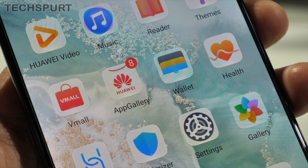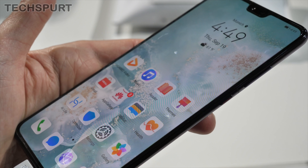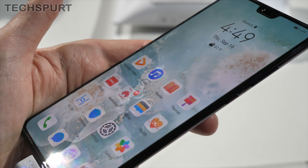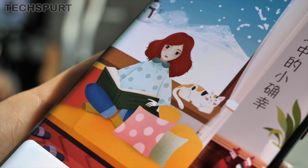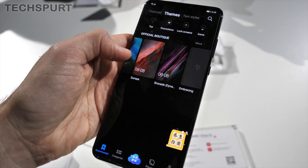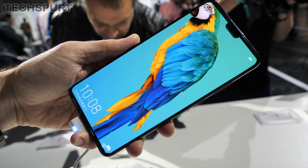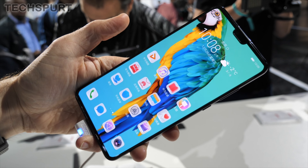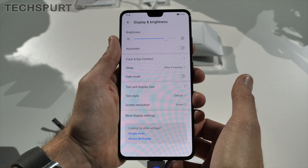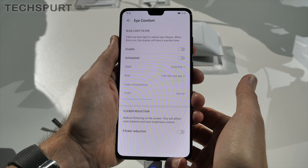The Mate 30 Pro has a 6.53-inch OLED panel, whereas the Mate 30 is a bit bigger at 6.62 inches, still an OLED screen. The Mate 30 Pro has a slightly stronger resolution of 2400 by 1176, compared with the Mate 30's 2340 by 1080. The aspect ratio is also different — the Mate 30 Pro is 18.4 by 9, whereas it's a more stretched 19.5 by 9 on the Mate 30. Both phones support DCI-P3 HDR and have an anti-blue light filter for an easier-on-the-eye experience.